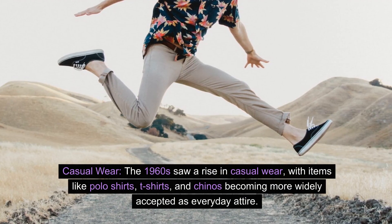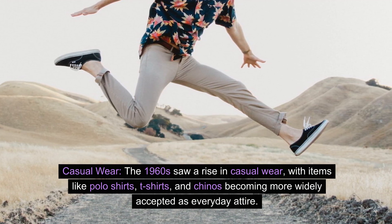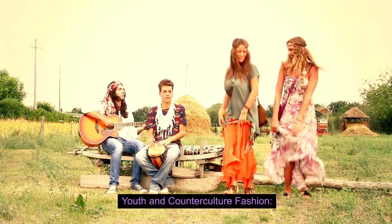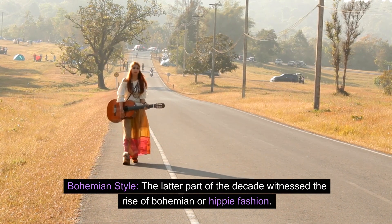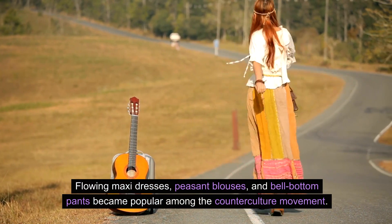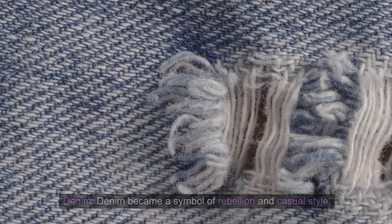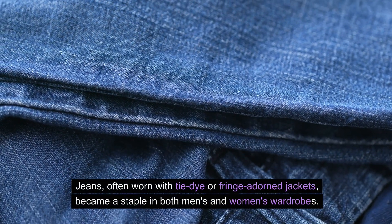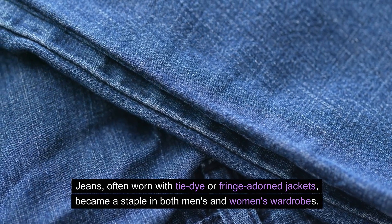Casual wear: The 1960s saw a rise in casual wear, with items like polo shirts, t-shirts, and chinos becoming more widely accepted as everyday attire. Youth and counterculture fashion: Bohemian style. The latter part of the decade witnessed the rise of bohemian or hippie fashion. Flowing maxi dresses, peasant blouses, and bell-bottom pants became popular among the counterculture movement. Denim became a symbol of rebellion and casual style. Jeans, often worn with tie-dye or fringe adorned jackets, became a staple in both men's and women's wardrobes.